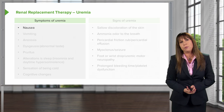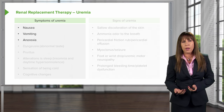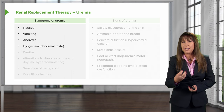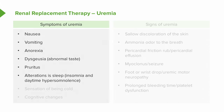The symptoms of uremia as an indication for renal replacement therapy include nausea, vomiting, anorexia — meaning patients just aren't hungry — dysgeusia, meaning patients have an abnormal taste and might describe their food as tasting metallic or like cardboard, pruritus meaning patients are very itchy, alterations in sleep such as insomnia at night with daytime hypersomnolence, a sensation of being cold — one of the earliest manifestations — and finally cognitive changes where they just can't think correctly.